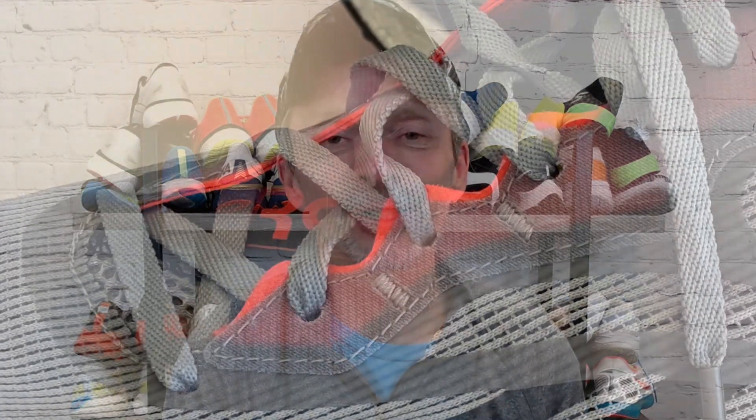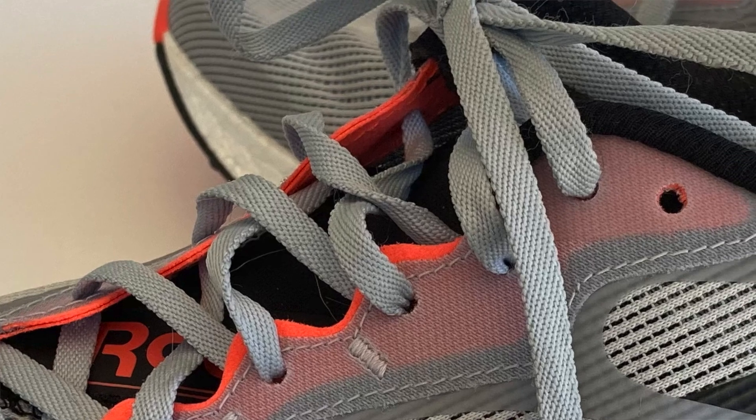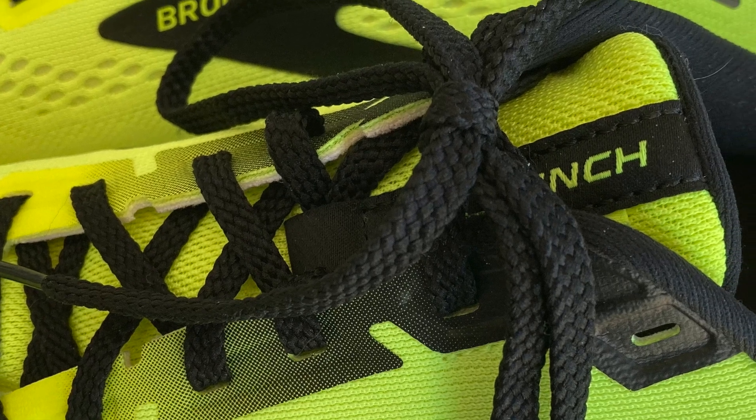Looking now at the lace enclosure system on each one — there's no big wow factor here, but they do a great job in giving you a nice snug lockdown feeling across your midfoot. So I did appreciate that, and you really can't go wrong with either one.